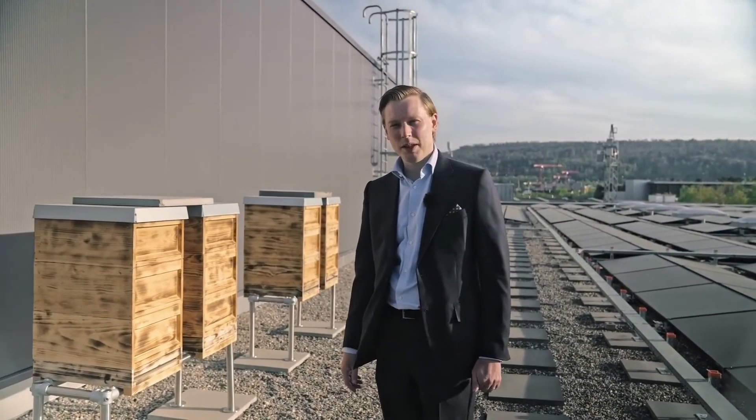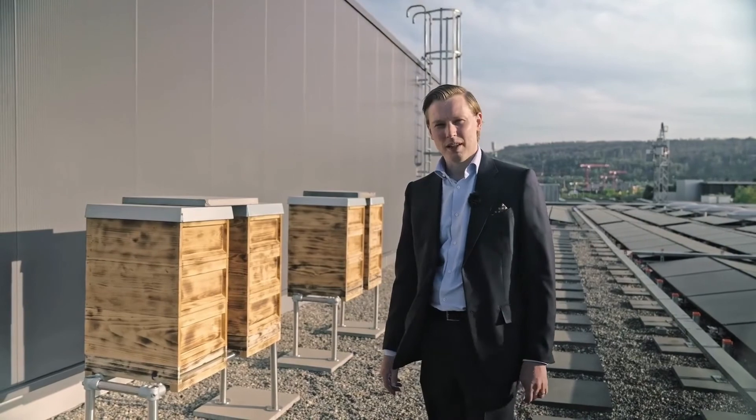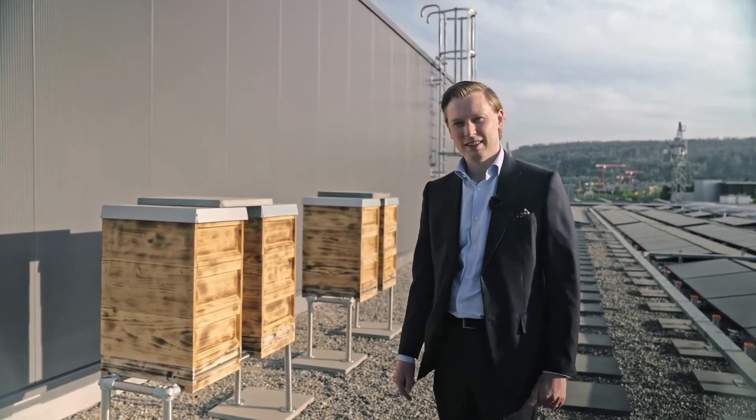To finish, I'd like to show you the latest addition to our site: four beehives. A great start to increase biodiversity. We'll see you next time.